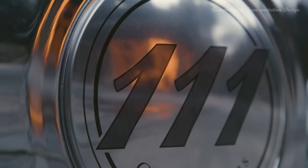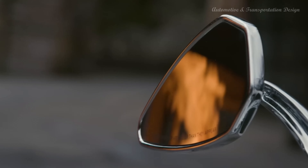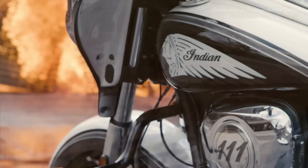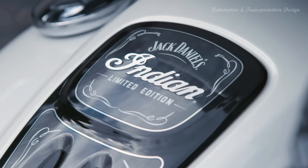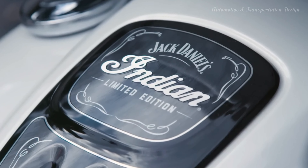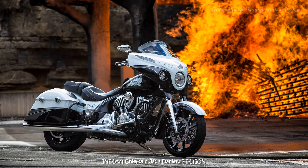Hi everyone! The Indian Chieftain Jack Daniels Limited Edition Motorcycle was released in 2017. Most of the custom work and design came from a South Dakota-based customs shop called the Clockworks Custom Cycles. The most mesmerizing factor from these geniuses is the superb white and black crystal colorway with hints of charcoal.